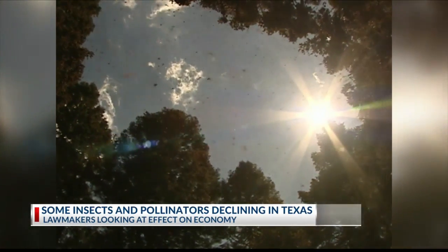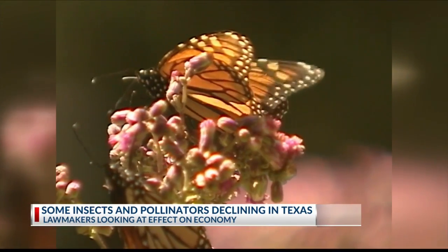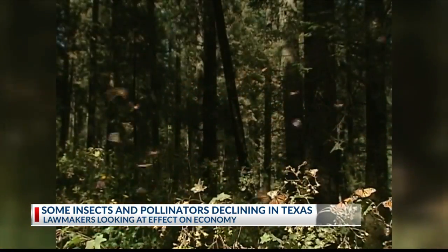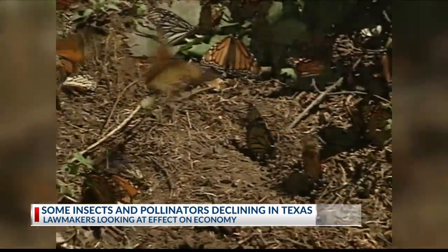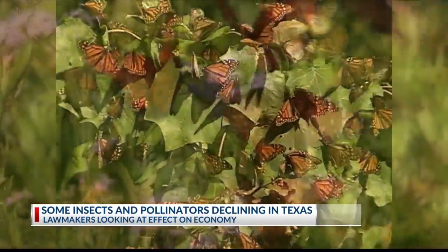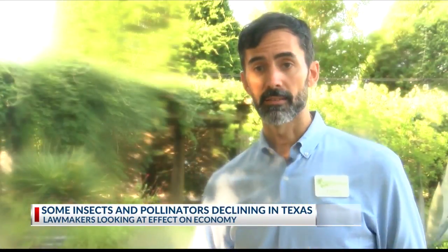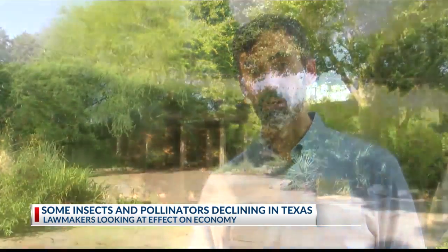Monarch butterflies have one of the most amazing migrations of any animal on this planet. They need plants to survive as they travel from Mexico up through the U.S. and then back down in the fall. Experts say they're currently under a threat — one of the thoughts being that they don't have enough nectar to make the journey.